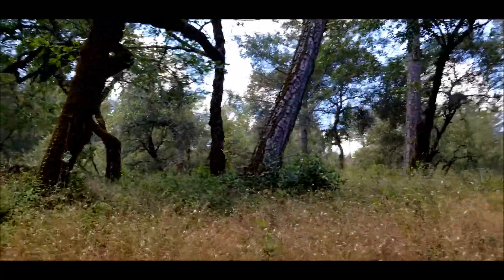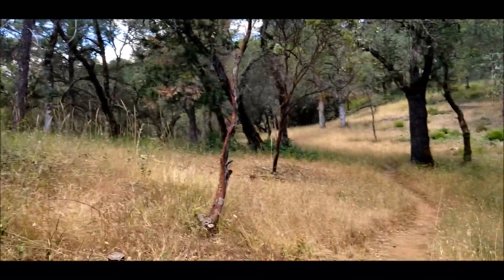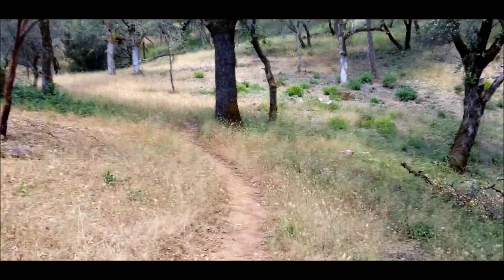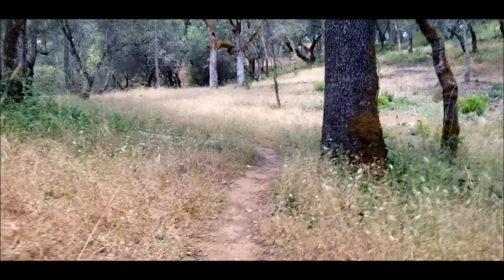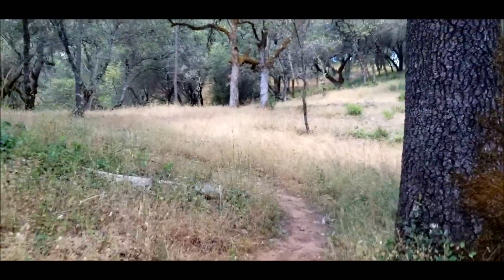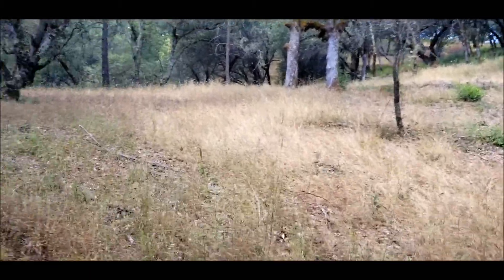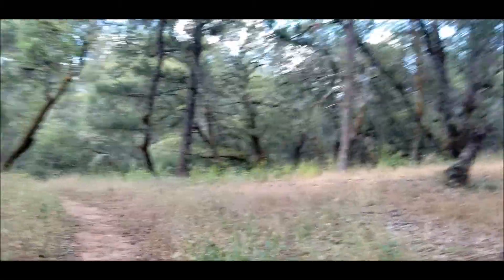Now we're going to go back up this hill — okay, that's a little steep, but we can handle it. I think this road must come back out on the high road that I did not take. I guess they say always take the high road and I didn't.